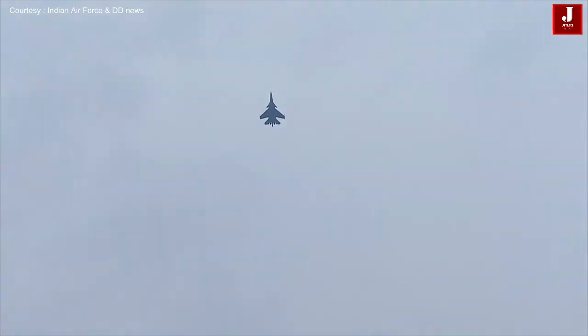The capabilities of the aircraft cover the full spectrum of air power roles such as air defense, air to ground, anti-ship, deterrence, and reconnaissance. And now the aircraft have climbed up once again.